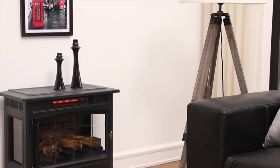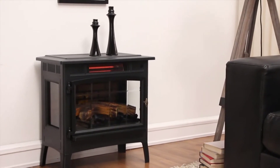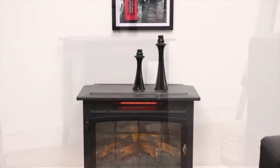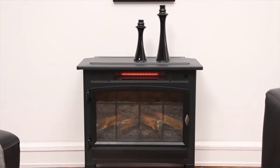Cost-effective, energy-efficient, quiet and environment-friendly — those are only some of the qualities of the best infrared heaters. In fact, they also offer health benefits such as improved blood circulation and don't cause respiratory and allergy issues.